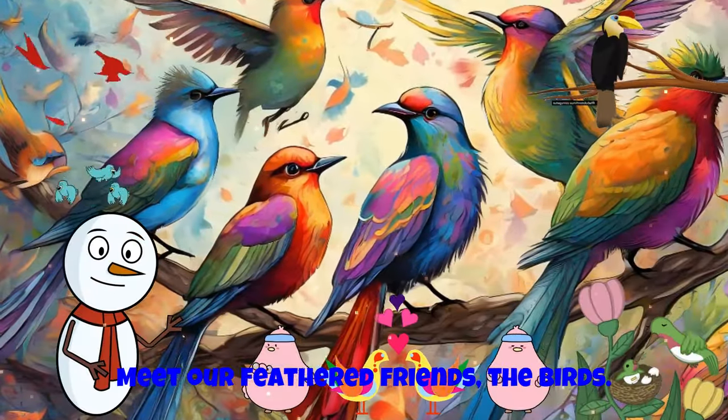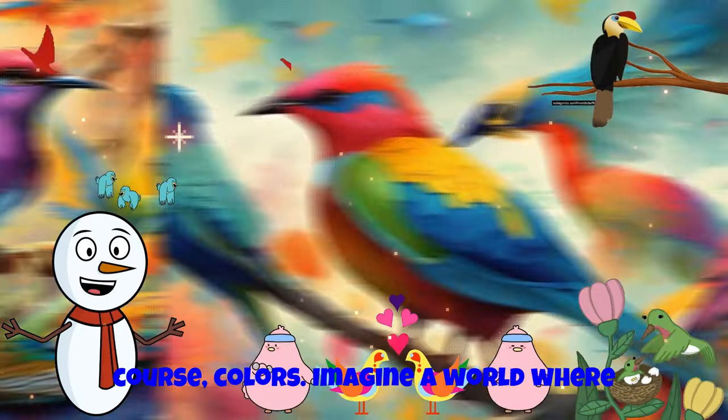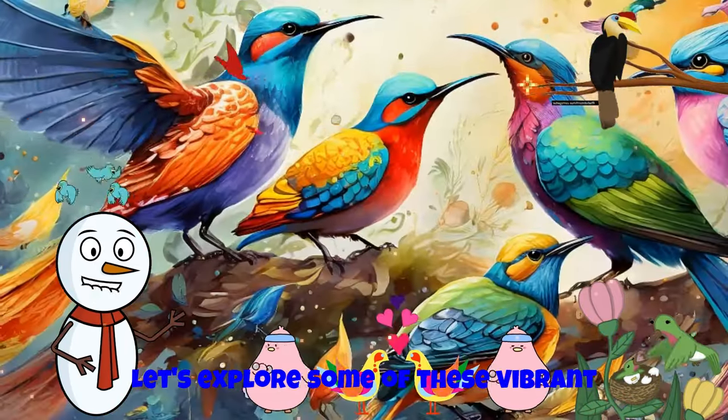Meet our feathered friends, the birds. They come in all shapes, sizes, and of course, colors. Imagine a world where every color of the rainbow takes flight. Let's explore some of these vibrant creatures.